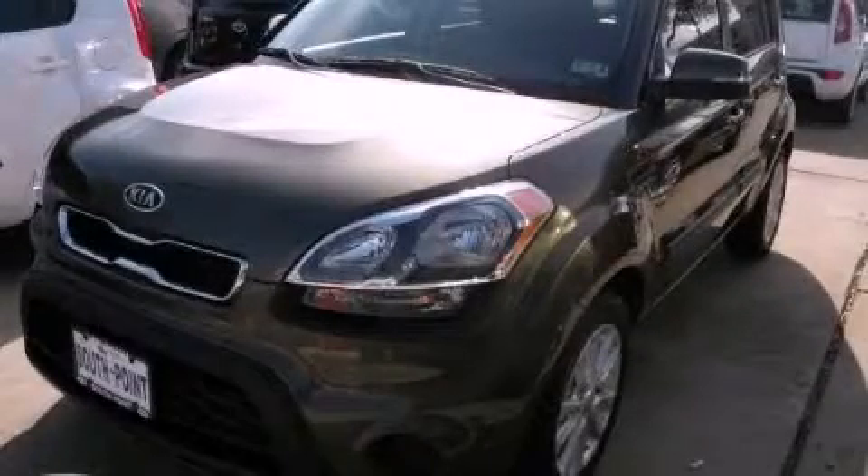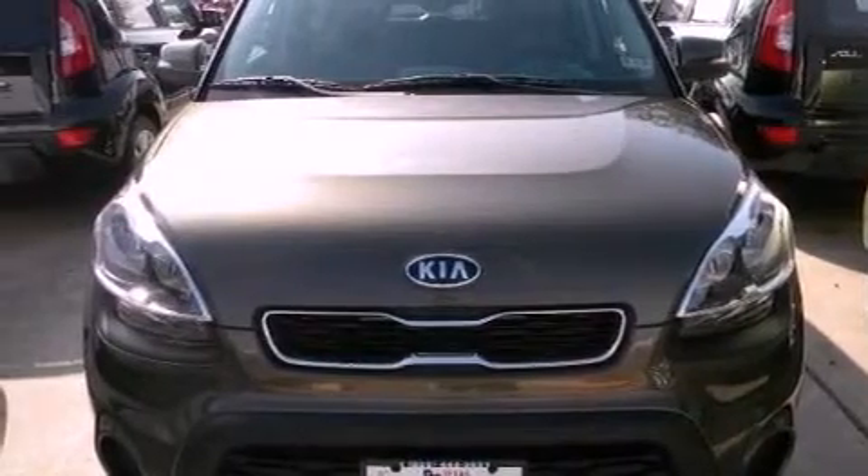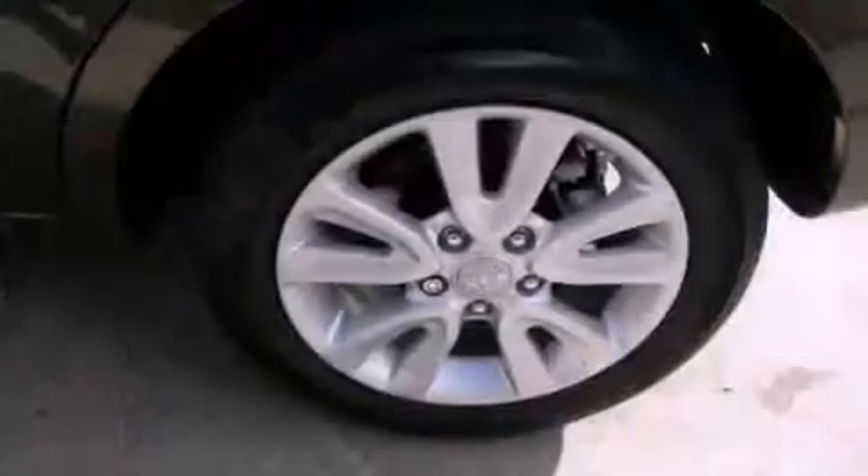This is a brand-new 2012 Kia Soul, personality on wheels. It features a 2.0-liter four-cylinder engine and an automatic transmission.